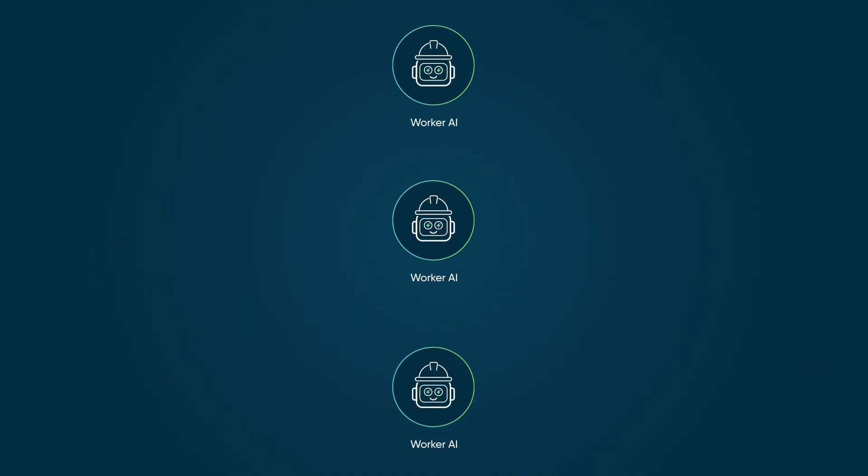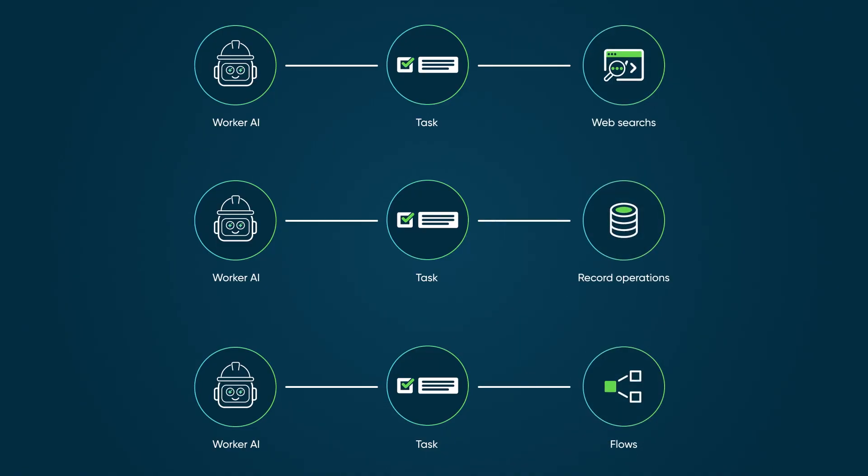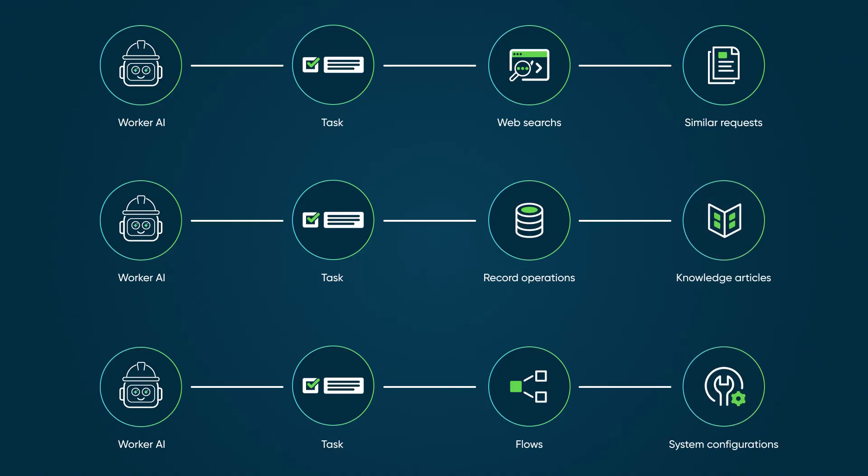Multiple AI agents work simultaneously on different tasks through web searches, record operations, and flows. One agent searches similar requests, another accesses knowledge articles, while a third checks system configurations.